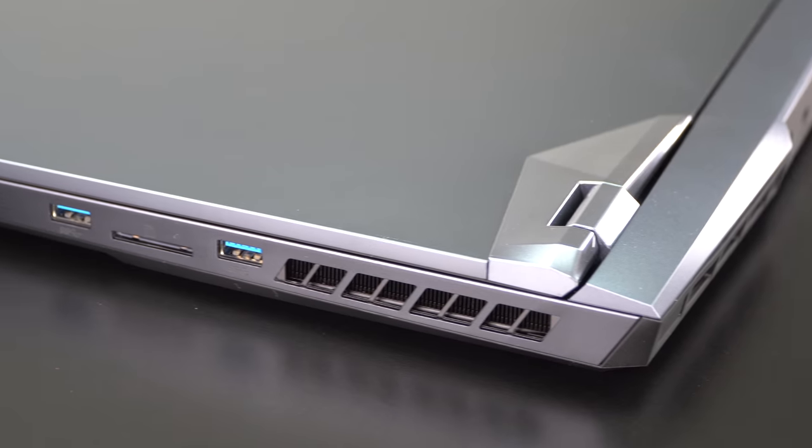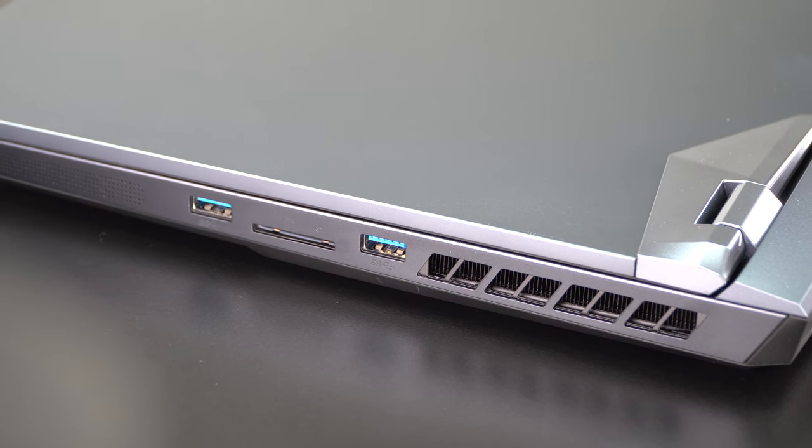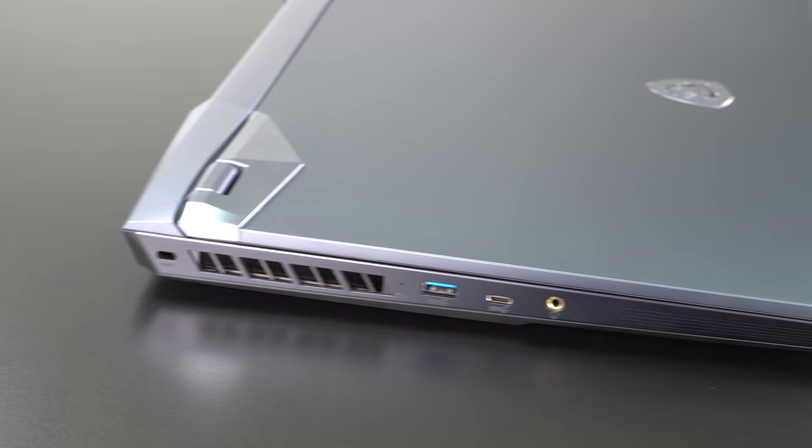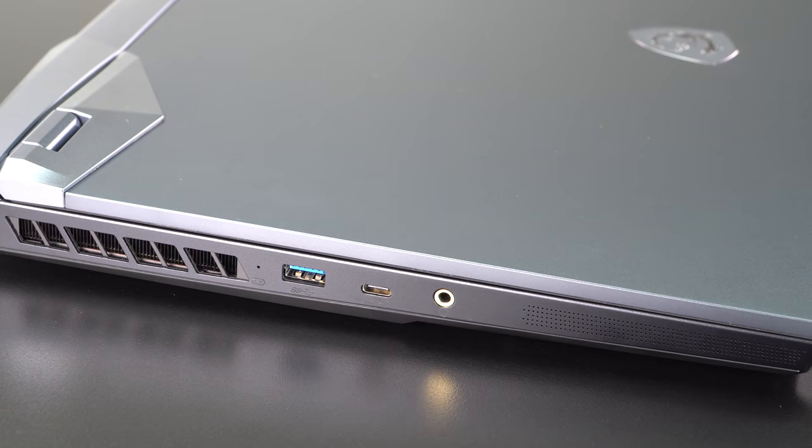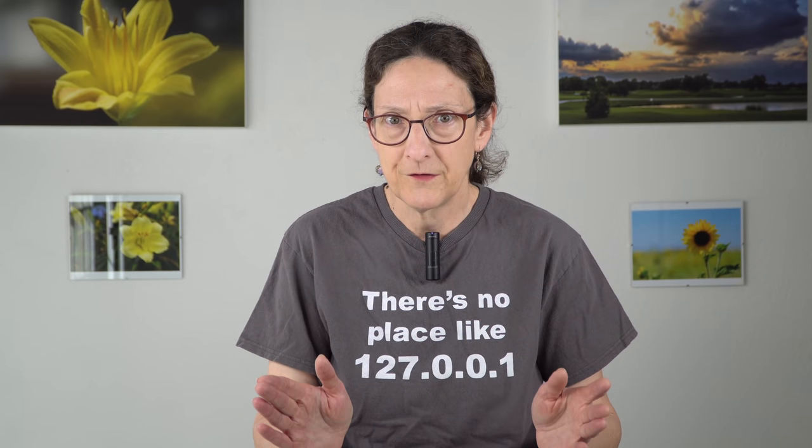Speaking of external monitors, we have HDMI 2.0b and Mini DisplayPort 1.4, or you could use the USB-C output too. The built-in panel and all of those ports are connected directly to the dedicated GPU, so switchable graphics is less of a concern here.